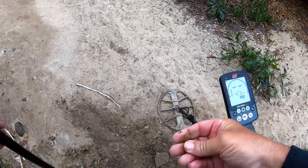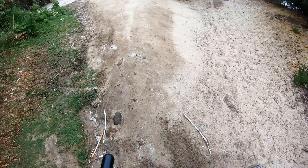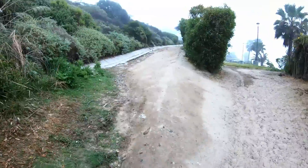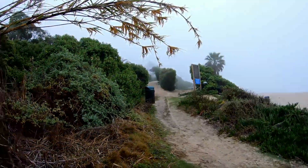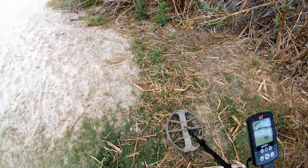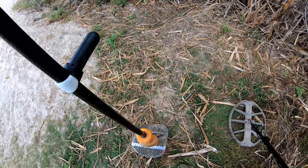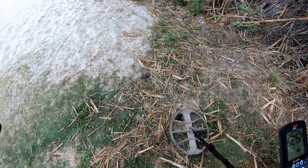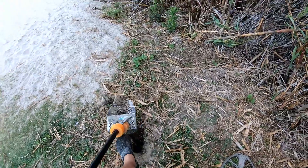I hit the cycle! I knew coming over here I'd get it — that is a dime, crusty as it is, probably washed down from up there. I just walked from over there down here, got a target. First pops up at 25, then 30 — 25 to 30. Looks like I'm digging in soil here.